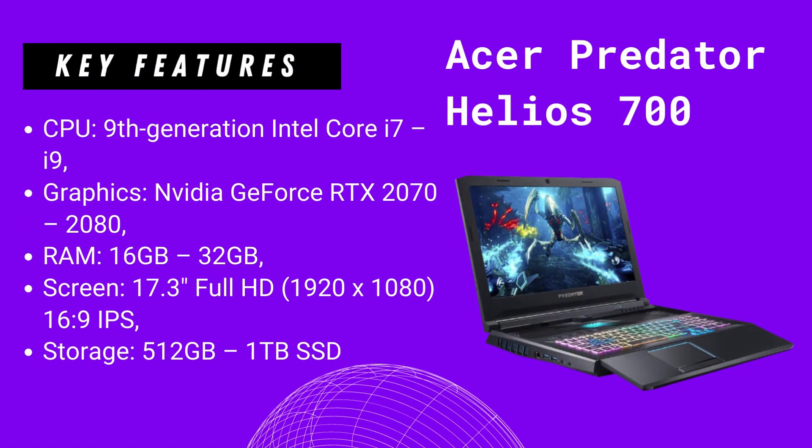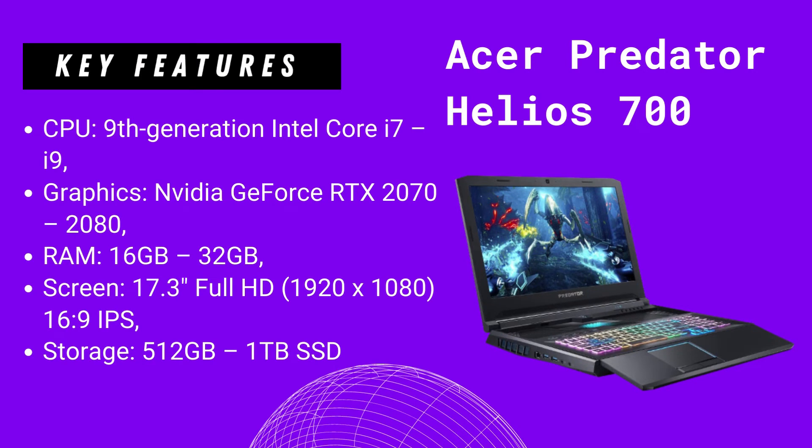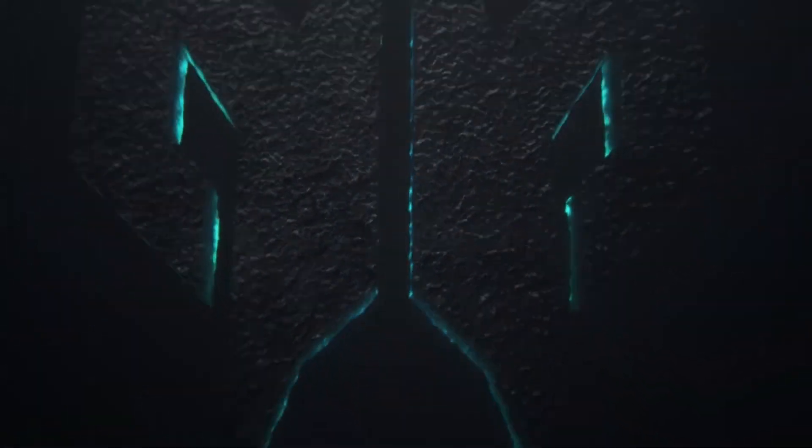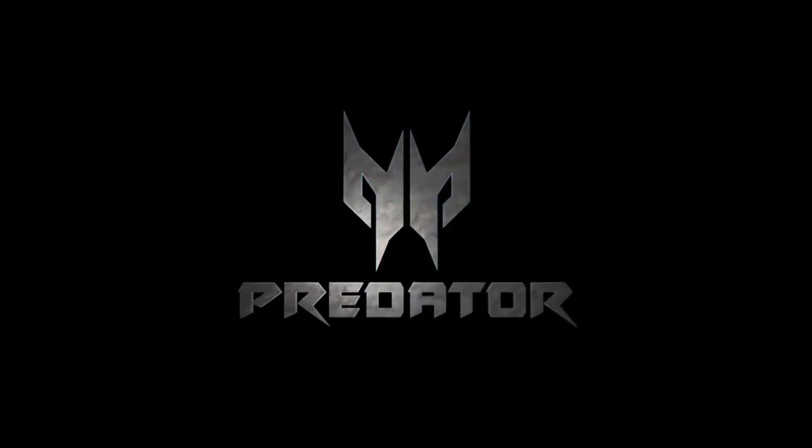Last but not least on this list is the Acer Predator Helios 700. On this laptop you get: CPU — 9th generation Intel Core i7 or i9; graphics — NVIDIA GeForce RTX 2070 or 2080; RAM — 16GB or 32GB; screen — 17.3-inch Full HD 16:9 IPS; storage — 512GB or 1TB SSD.